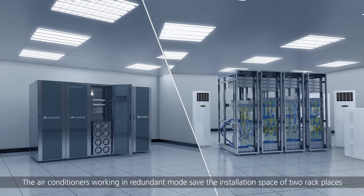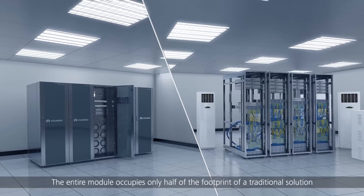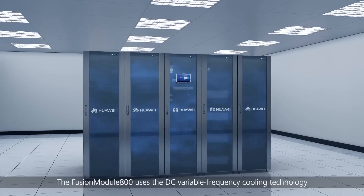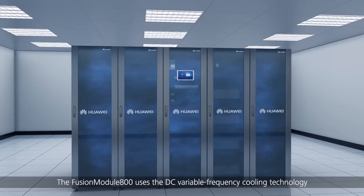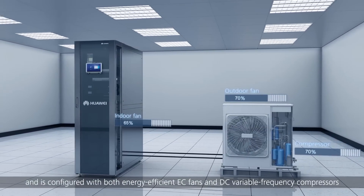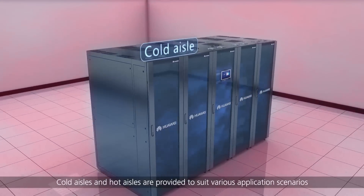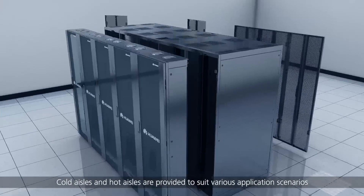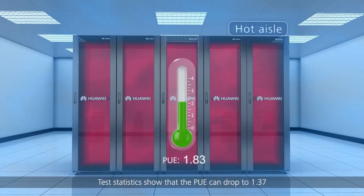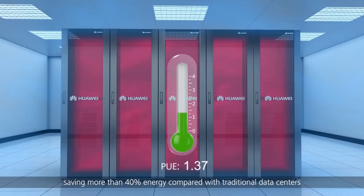The air conditioners working in redundant mode save the installation space of two rack places, and the entire module occupies only half the footprint of a traditional solution. The Fusion Module 800 uses DC variable frequency cooling technology and is configured with both energy-efficient EC fans and DC variable frequency compressors. Cold aisles and hot aisles are provided to suit various application scenarios. Test statistics show that PUE can drop to 1.37, saving more than 40 percent energy compared with traditional data centers.